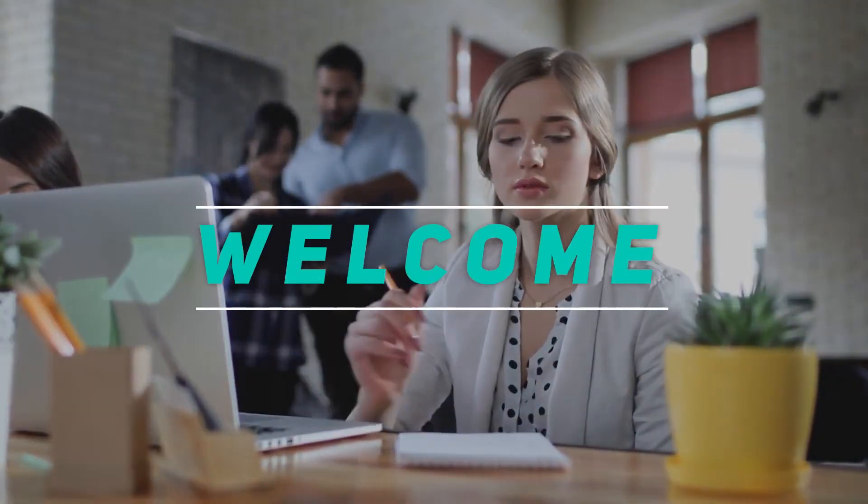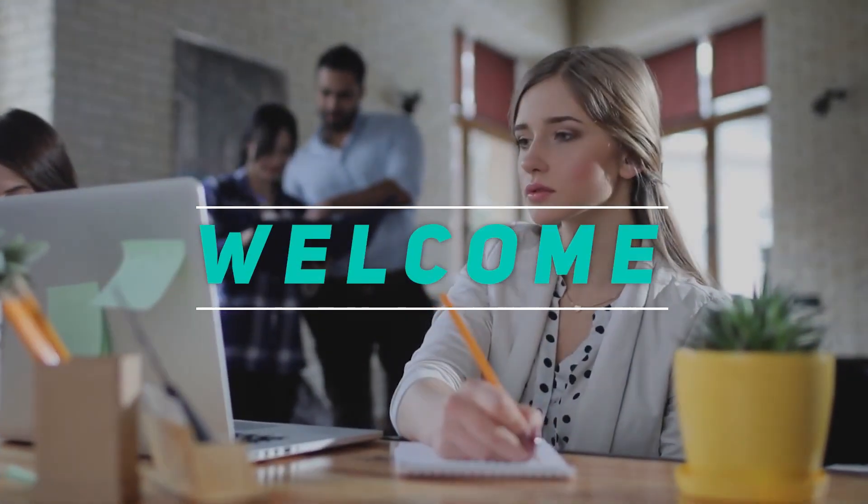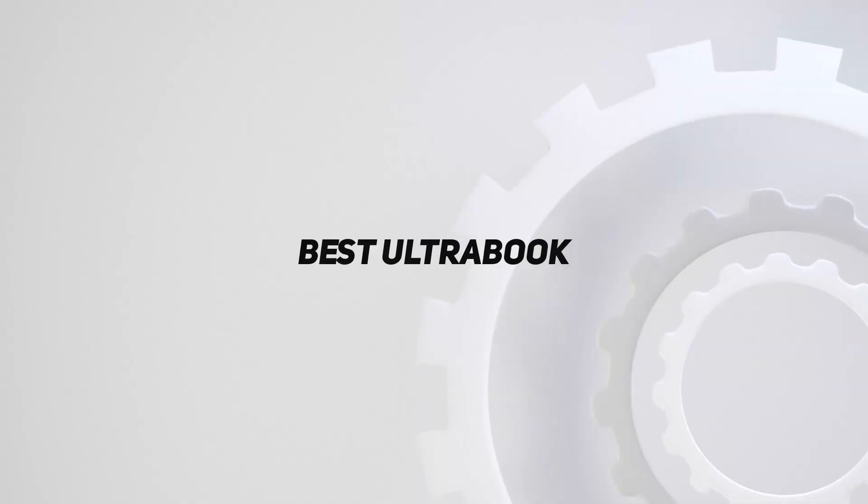Hey, welcome back to my channel. In this video, I'm gonna talk about the Top 5 Best Ultrabooks.